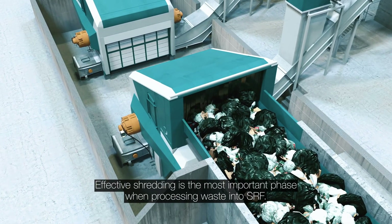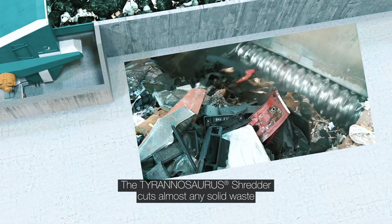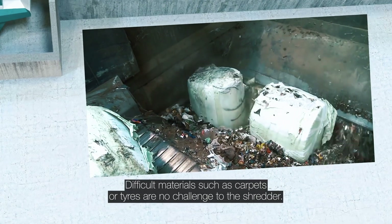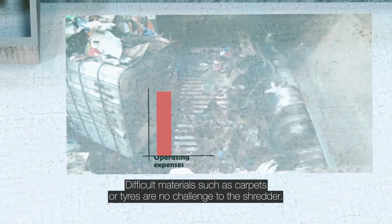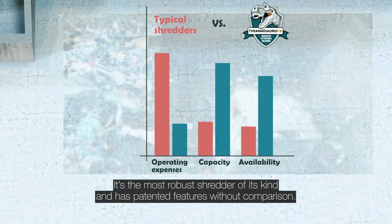Effective shredding is the most important phase when processing waste into SRF. The Tyrannosaurus shredder cuts almost any solid waste to the size of a business card in one pass. Difficult materials such as carpets or tyres are no challenge to the shredder. It's the most robust shredder of its kind and has patented features without comparison.